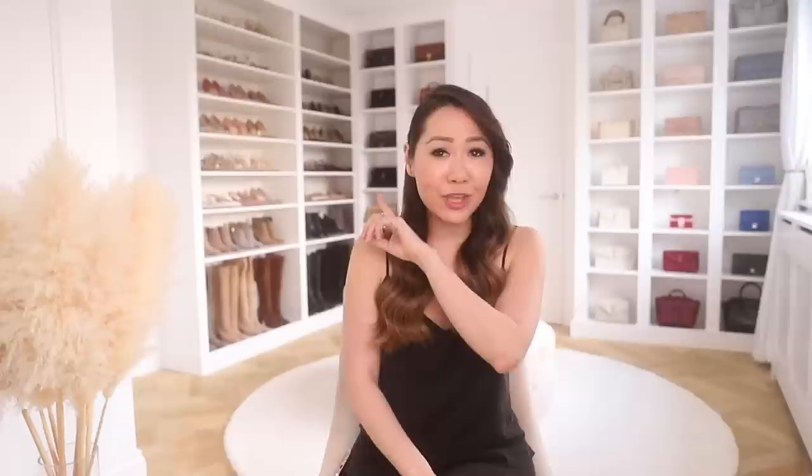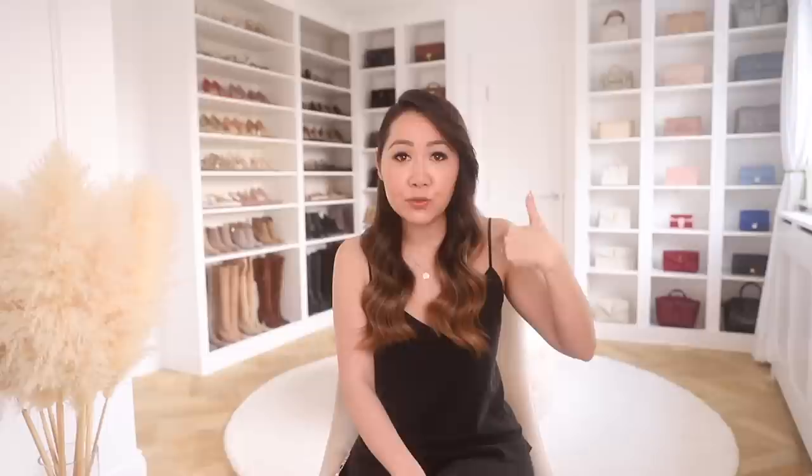For the units, we did everything from Ikea, but we had to use a combination of systems. We used the PAX system for the shoes, and then we ended up using the Billy bookcases for the handbag units, because it didn't really make sense in terms of the dimensions to use all PAX. So we had to mix and match. In terms of the cost, it was all very affordable — the units came to under £1,500. We added a little bit for the customisation, and our only other bigger expense was the door and having someone fit and build out the door frame.